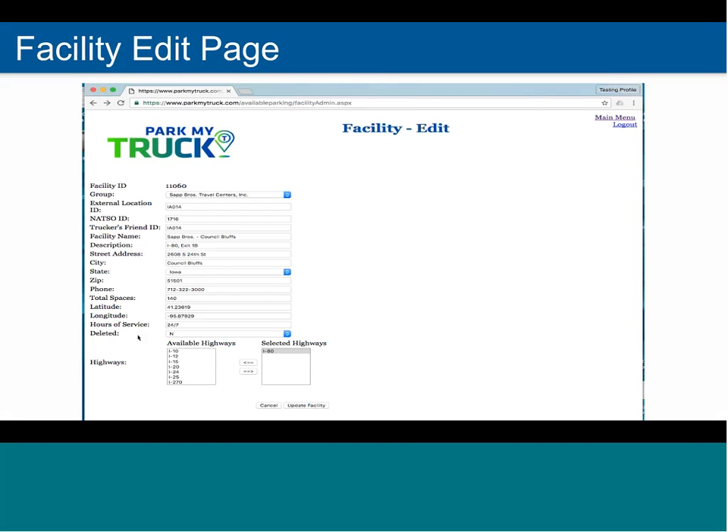This is what you would see if you were to click on facility administration. On this page there's basic information that probably changes once in a blue moon, but we want to make sure you have complete control over it. When you initially get set up, you should check and edit the description field and add the interstate and exit number. You want to change your hours of service, verify that the total spaces are correct, and add whatever interstate your location is on. That way, when drivers filter by interstate, your location is listed. To finish, just hit the update facility button.